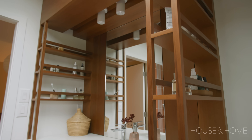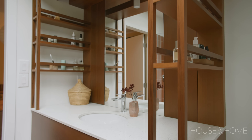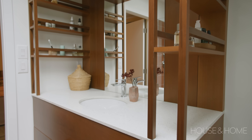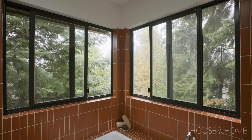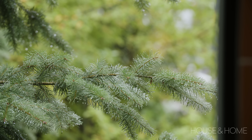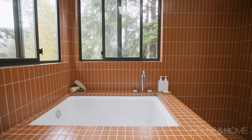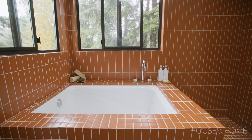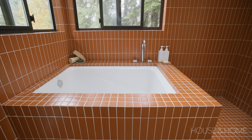The countertops are by Caesarstone — they're a perfect surface for a bathroom because they don't leave any marks or stains and are really easy to clean. We didn't have room for a full five-foot tub, but I refuse to just have one big shower — I love a bath, especially here in Vancouver where it rains a lot. So we found this small soaker tub, and while it's not long it is very deep, and it's super cozy to get in there on a rainy day.